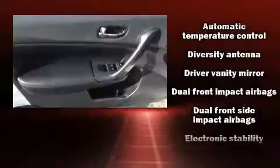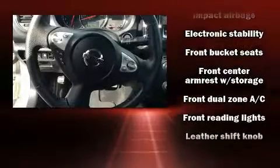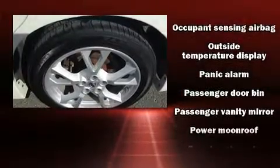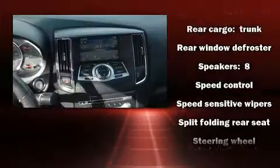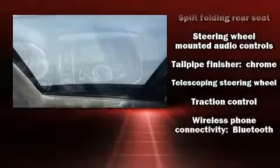Eight speakers enhance the audio experience throughout the interior. Nissan ensures the safety and security of its passengers with equipment such as front side impact airbags, traction control, brake assist, anti-whiplash front head restraints, a panic alarm, and four-wheel disc brakes with ABS. This car was designed with safety in mind, allowing you to drive with even greater assurance.